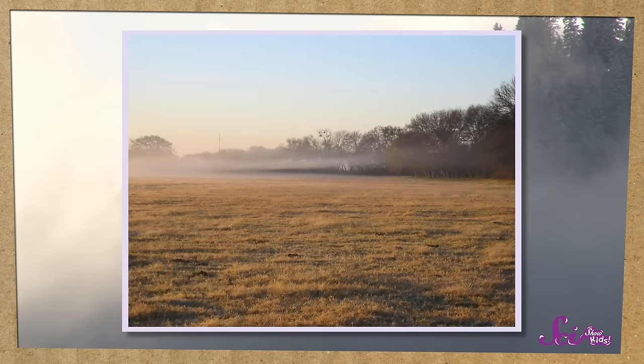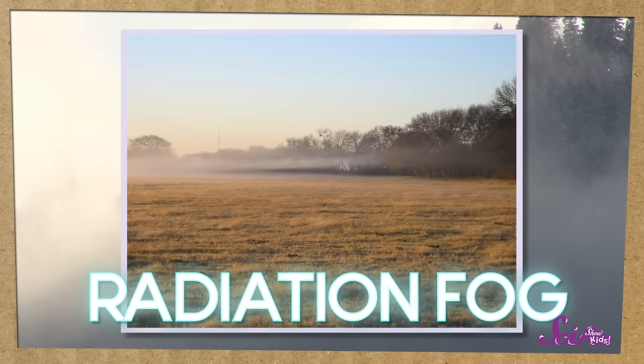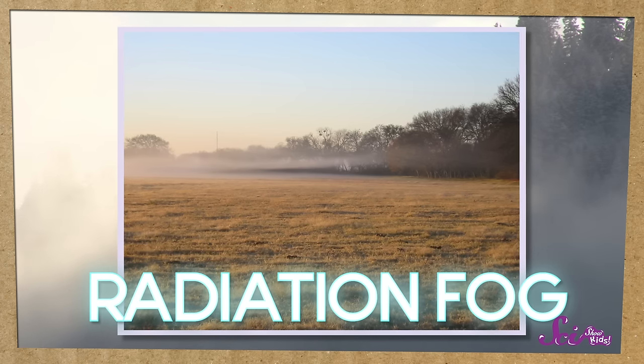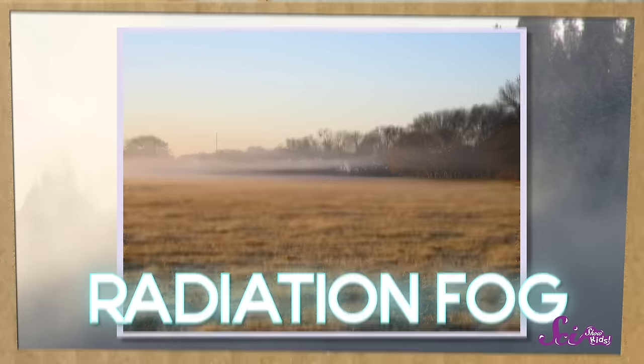It really is just like a cloud on the ground. There are lots of different types of fog, and each happens in different places with different amounts of cold air. The most common kind is called radiation fog. This is the kind of fog that sets in overnight, when air with a lot of water vapor in it cools down. In the morning, when the sunlight warms the air again, the radiation fog disappears.